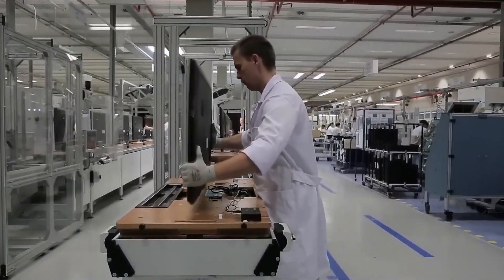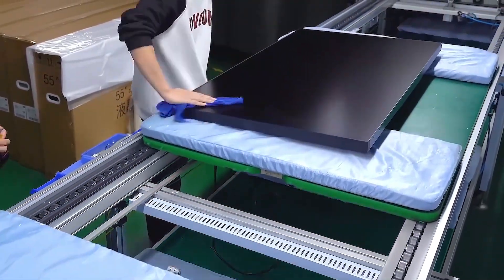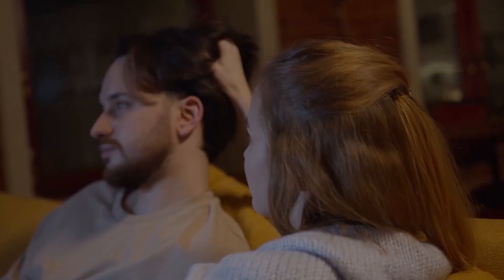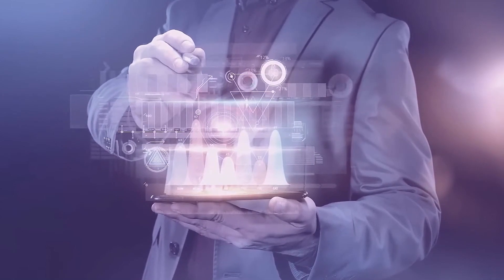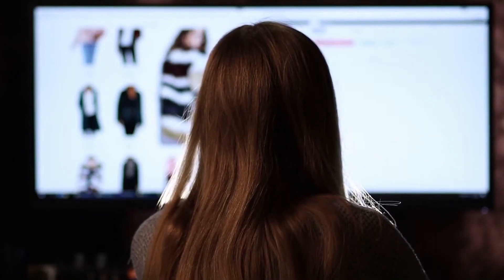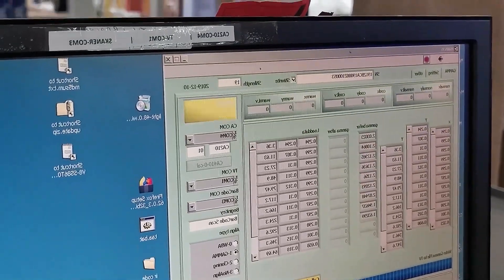Once the television passes all quality tests, it is time to install the software that turns it into a smart TV. This step is essential because the television must not only display images and produce sound, but also connect to the internet and access a variety of applications and services, such as Netflix, YouTube and other streaming platforms. The software acts as the brain of the television, controlling all functions related to its smart capabilities. It also manages key elements such as network connectivity including Wi-Fi, remote control operation and user customisation. After the software is correctly installed, final tests are carried out to confirm that everything works perfectly, from internet connectivity to remote response.